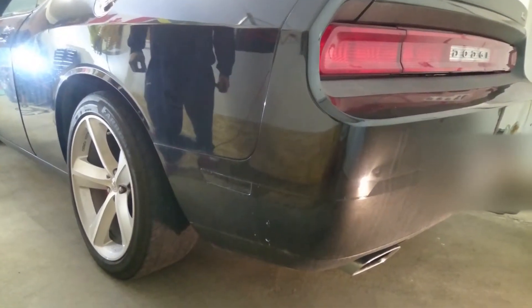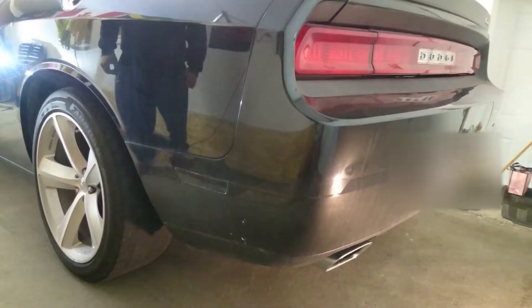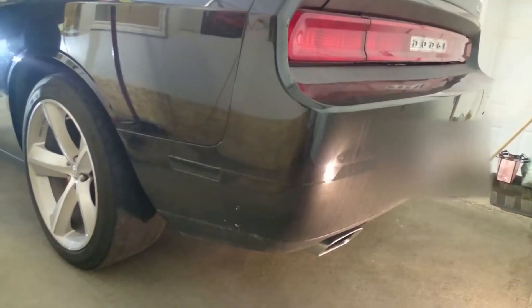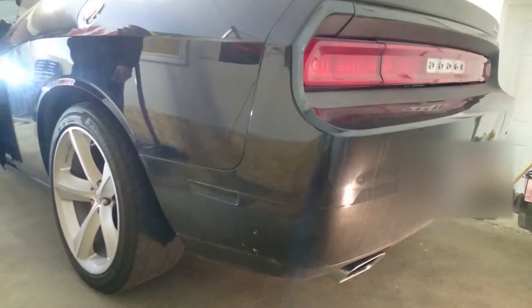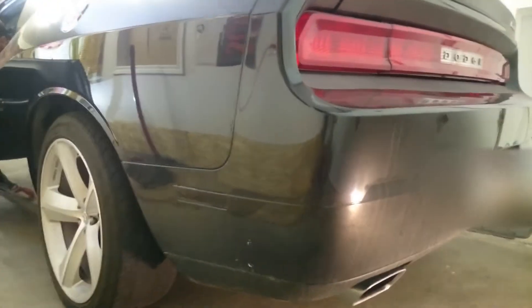Hey everybody, today I'll be showing you my stock exhaust sound on my Dodge Challenger SRT8 6.1L 2010. There's nothing done to this exhaust — I only have a cold air intake on it. And I'll be giving you some revs.